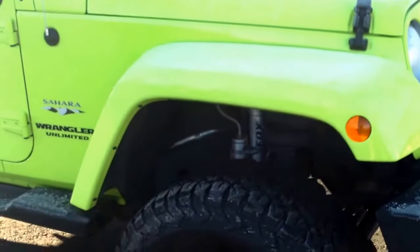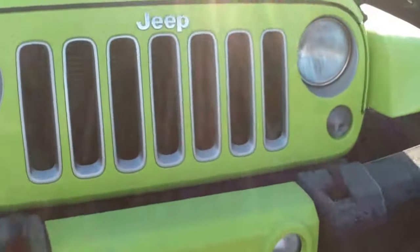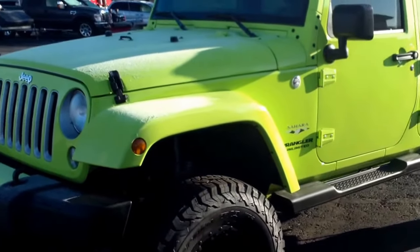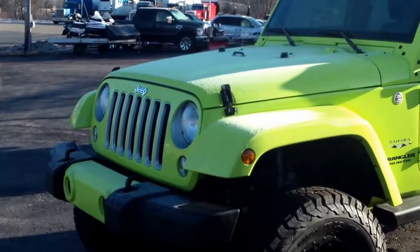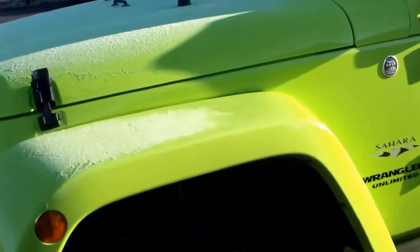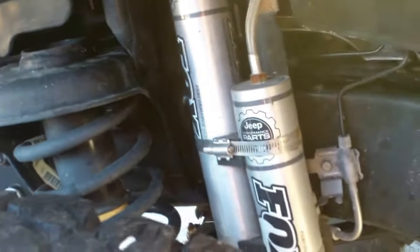I know that this is a factory lift, so our local Chrysler dealer put this on. This vehicle we're selling on consignment for a good friend of ours. They had all the work done right at the Chrysler store when they bought it new about a year and a half ago. If I'm not mistaken, this is a two-inch lift — the vehicle sits at about 42 or 43 inches at the top of the fenders from the ground.